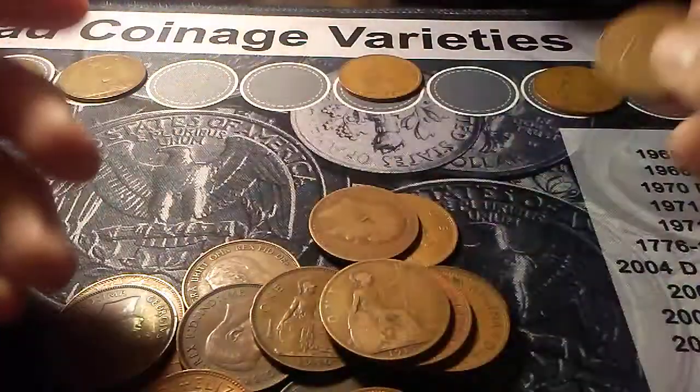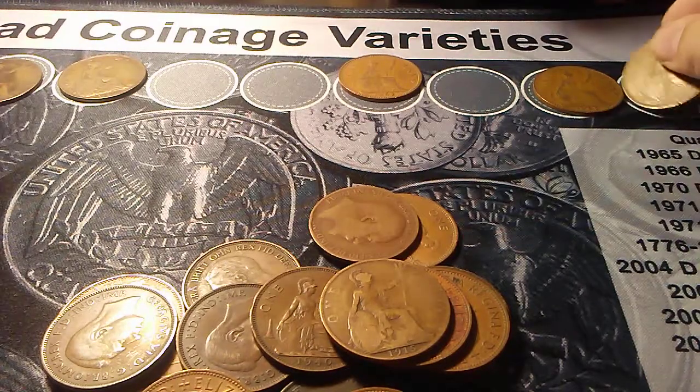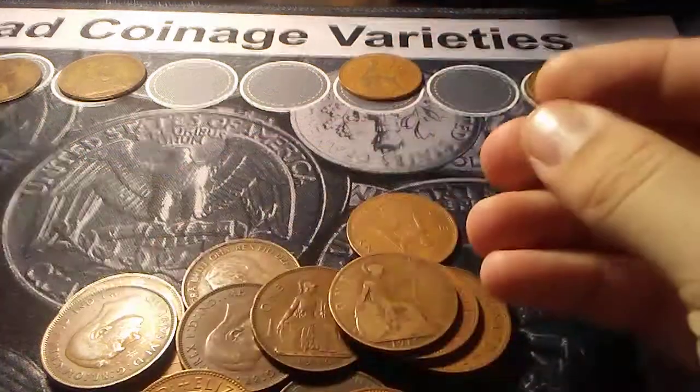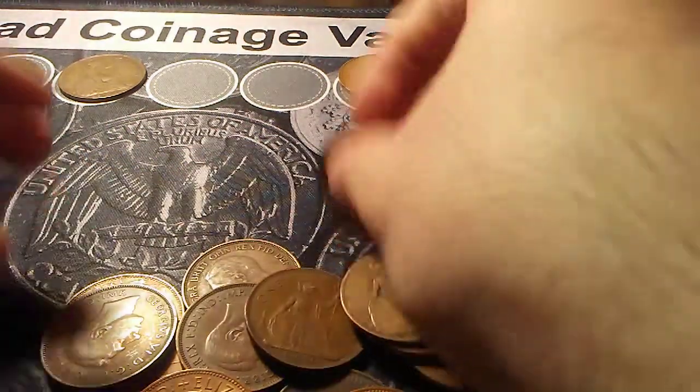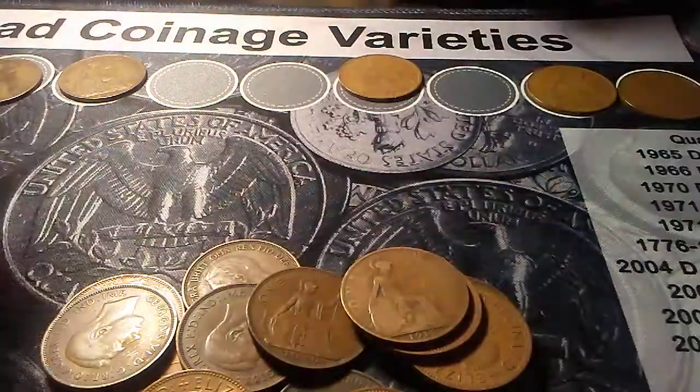You want to look for just key dates without anything special on them. You want to look for 1869, 1882, 1908, 1933, 1952, and 1954 — just kind of like the key dates.